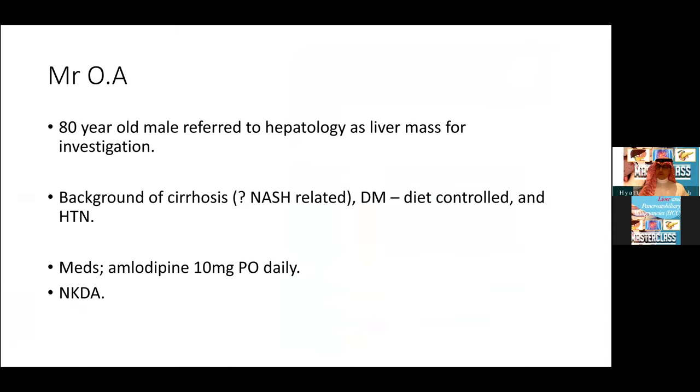I was referred an 80-year-old gentleman who was referred to my clinic by the hepatology service. He initially presented with a liver mass for investigation. He has a background of cirrhosis, non-hepatitis B or C, possibly NASH. He is also known to have diet-controlled diabetes and hypertension. He takes amlodipine 10 milligrams daily and has no known drug allergies.